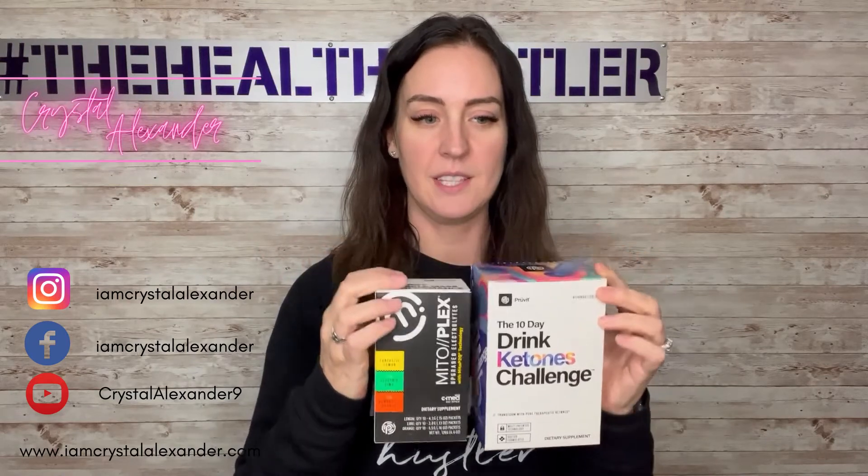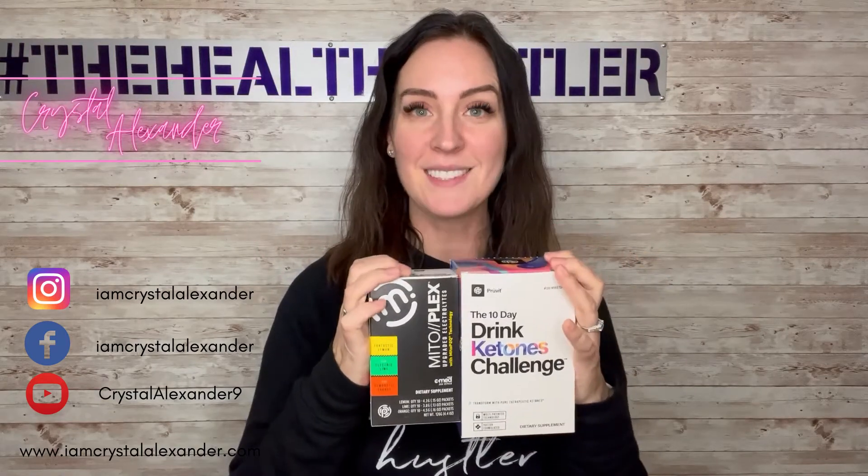The better bundle is two of these challenge kits and this box of electrolytes. When you grab the better bundle, that's going to save you $80.